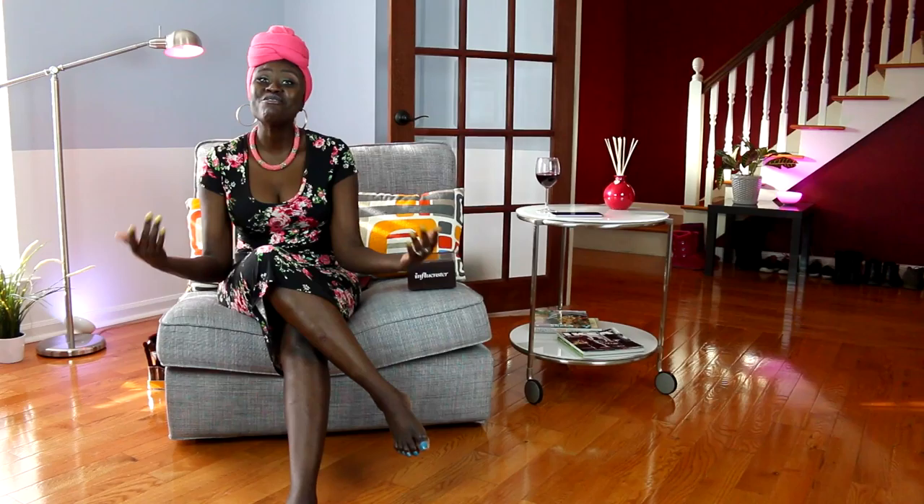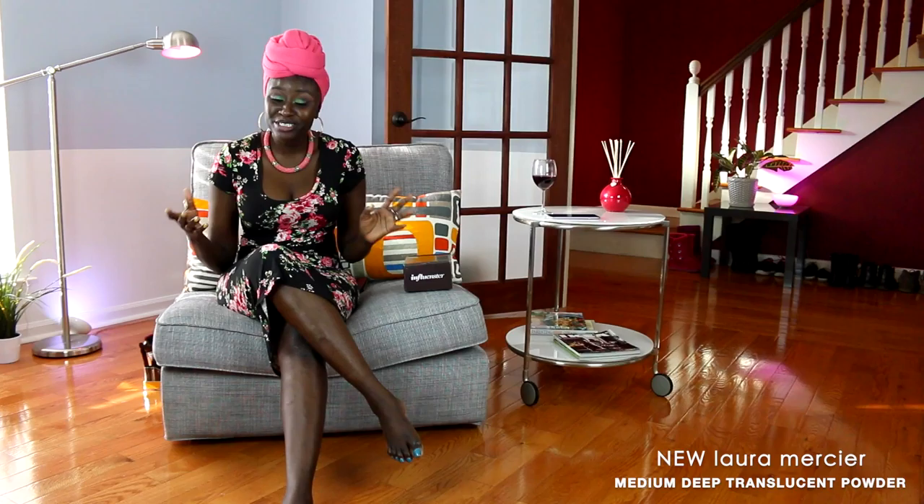Hi guys, welcome back to my channel. I think it's fair to say that Laura Mercier undoubtedly is the holy grail setting powder for most makeup artists or makeup lovers. All you have to do is look at YouTube — you can barely watch any makeup videos without it either being used or being talked about.